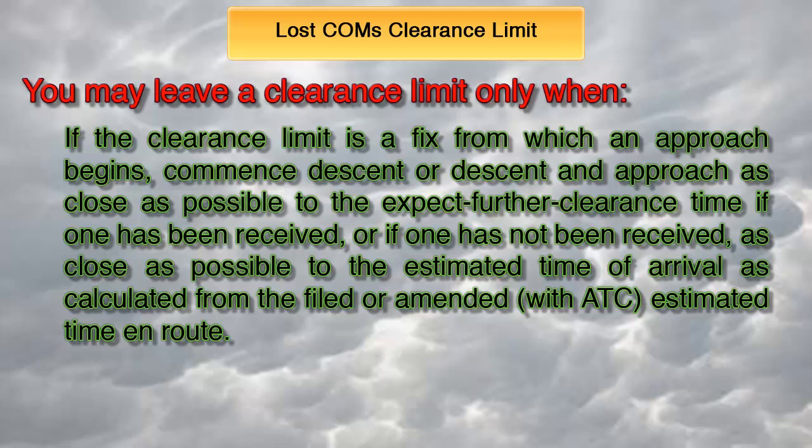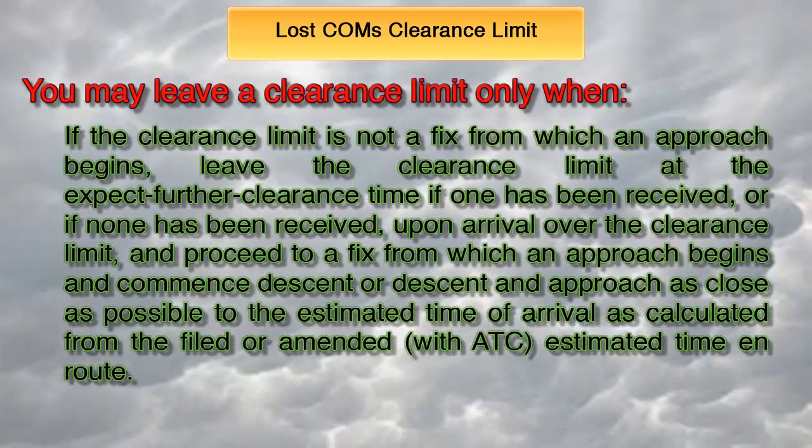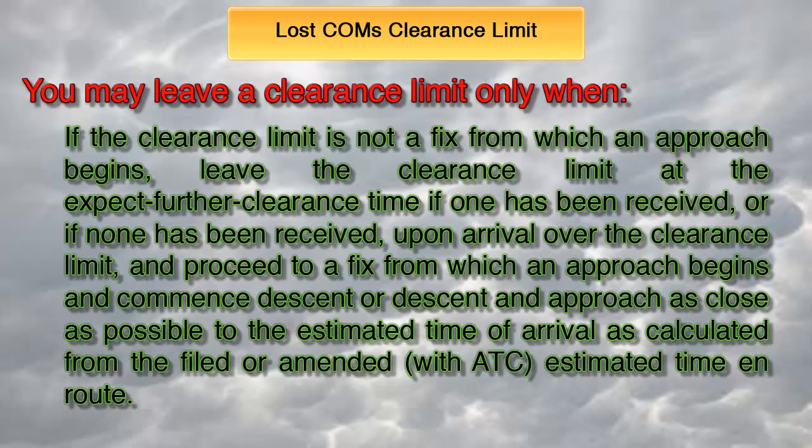Once you reach your clearance limit, you may leave it only when — exactly as stated by the FARs — if the clearance limit is a fix from which an approach begins, you can commence descent and approach as close as possible to the expect further clearance time if one has been received, or if one has not been received, as close as possible to the estimated time of arrival as calculated from the filed or amended-with-ATC estimated time en route. If the clearance limit is not a fix from which an approach begins, leave the clearance limit at the expect further clearance time if one has been received, or if none has been received, upon arrival over the clearance limit, proceed to a fix from which an approach begins and commence descent and approach as close as possible to the estimated time of arrival.